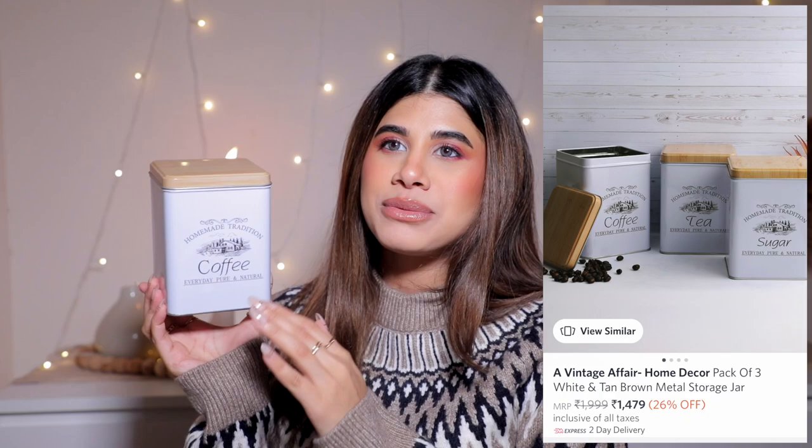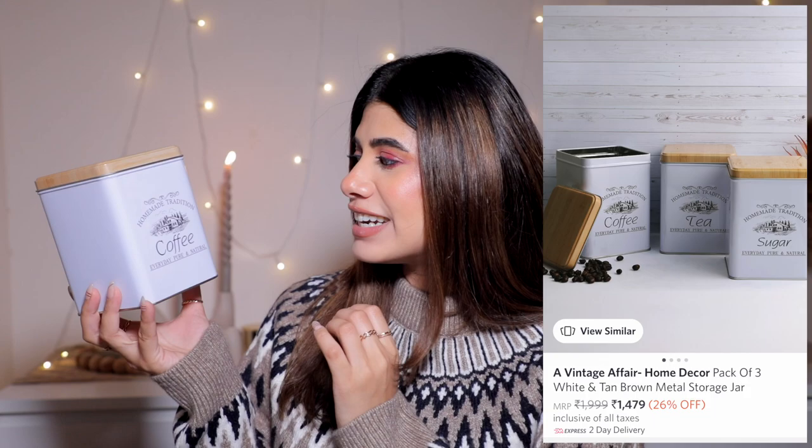I saw these containers on Myntra and they grabbed my attention - so cute, sticking to my aesthetic. They're white with a wooden-style tin lid and a vintage vibe, like something you'd find on Pinterest. They went really well with my kitchen, so I bought three - coffee, tea, and sugar. They're so cute and there's so much space inside. If you feel like your house is too crowded with colorful packets everywhere, just buy containers, empty those packets, and throw them out. Life-changing.